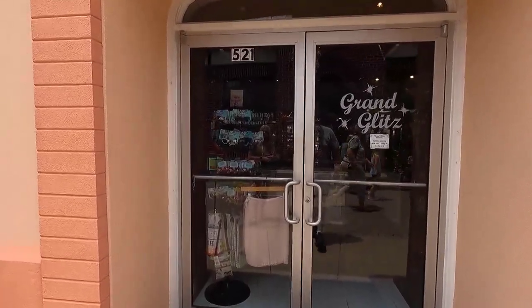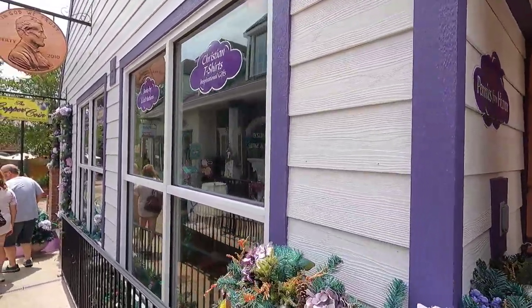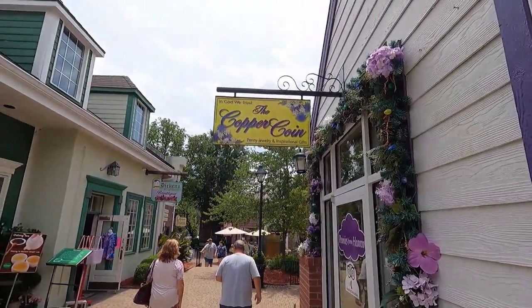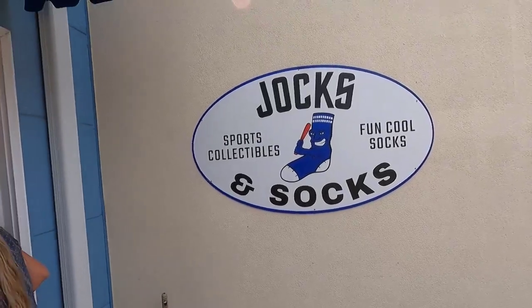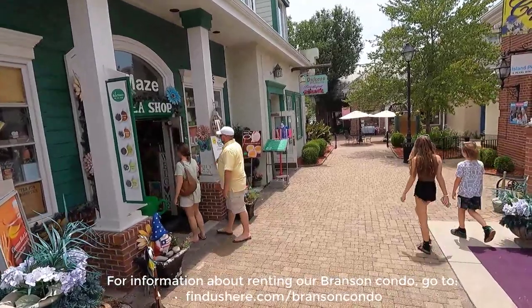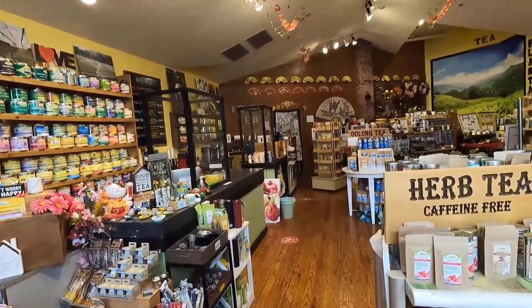There are a couple more stores in the center of the village that I didn't take a lot of video in. First is Grand Glitz, which features women's upscale apparel and accessories from top-line brands. Another store is the Copper Coin, featuring all kinds of penny jewelry and home decor — this store wasn't open the day we were there. Also, over on the east side next to Back in Time Toys is Jocks and Socks. Unfortunately, this store was also closed when we were there, with a note on the door saying they would be right back. It's a sports collectible shop but also features fun socks — sorry we missed it. The last shop we had not visited on the east side was Tea Maids, the tea shop, featuring, as you might imagine, all types of tea.